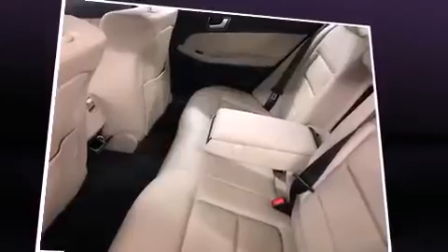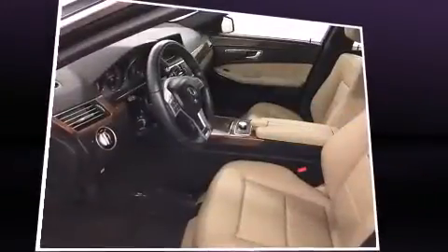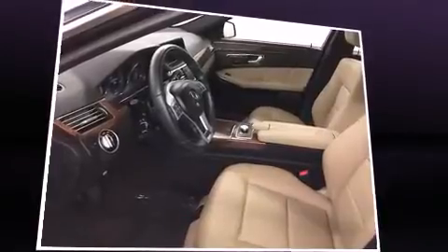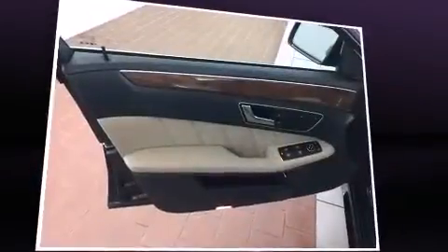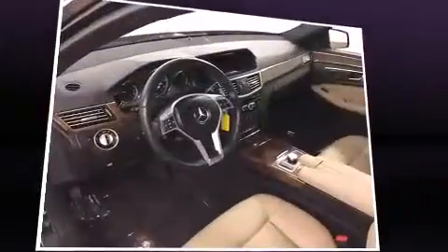All of the premium features expected of a Mercedes-Benz are offered, including a built-in garage door transmitter, a power seat, an outside temperature display, and a power moonroof that opens up the cabin to the natural environment.